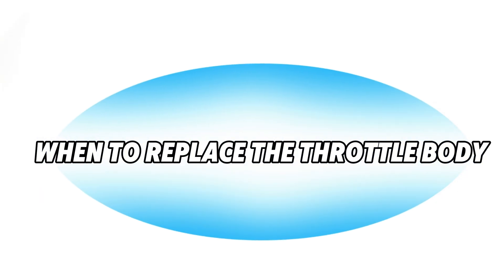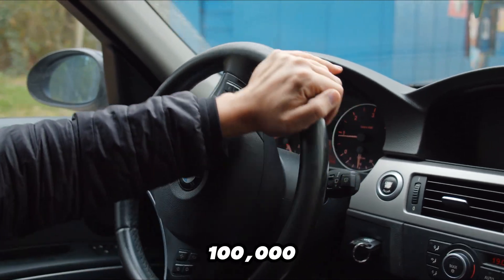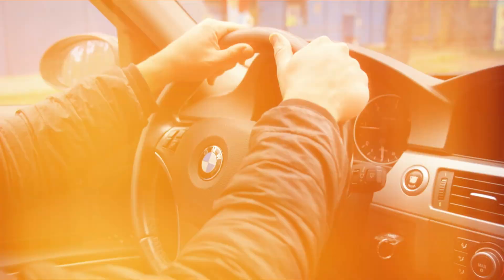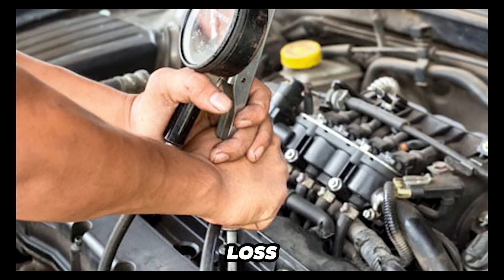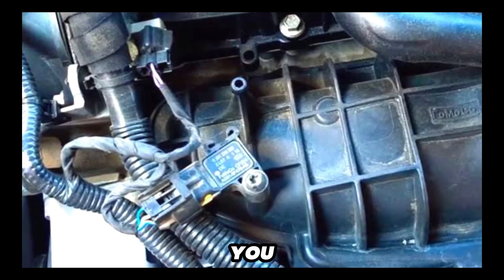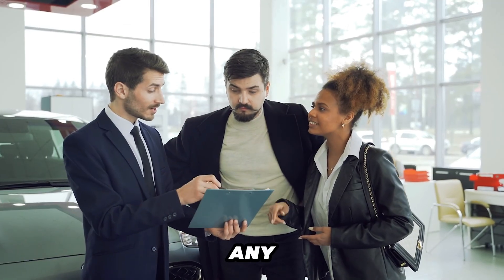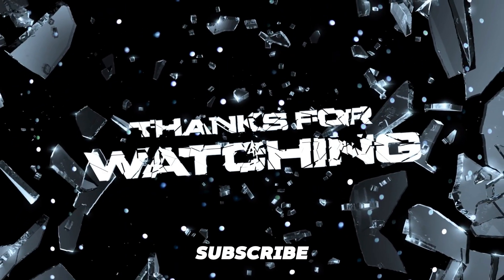A throttle body usually needs to be replaced somewhere between 100,000 and 150,000 miles, but this depends on your driving habits and your car's specific conditions. If cleaning doesn't resolve symptoms like rough idling, constant stalling, or power loss, replacement is the next step. After replacing the throttle body, you must perform a throttle body reset to ensure accurate throttle response and airflow regulation. If you've got any car questions, visit AutoCare Secret. Thanks for watching — subscribe for more videos.